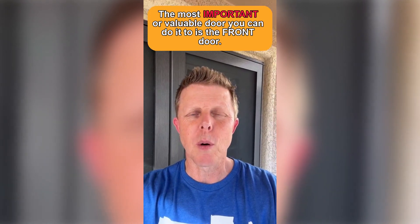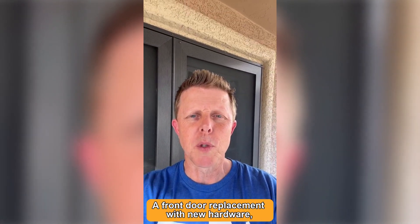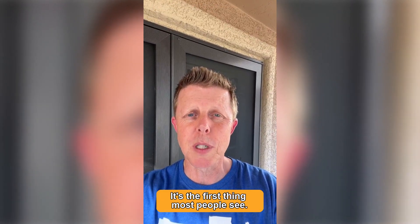The most important or valuable door you can do it to is the front door. A front door replacement with new hardware can give you as much as 200% return on investment when you sell. And the best thing is, it just looks great — it's the first thing most people see.